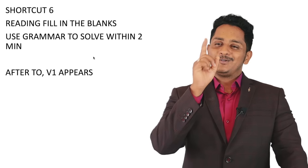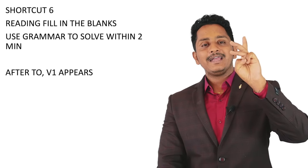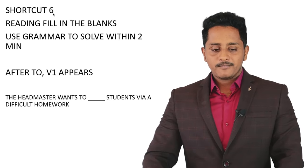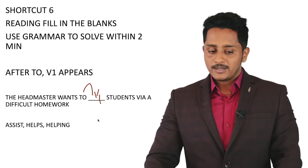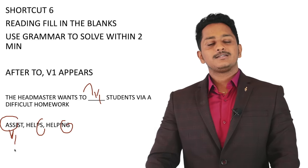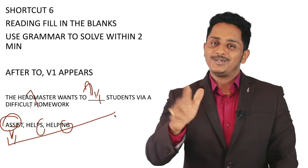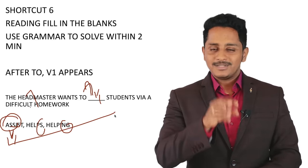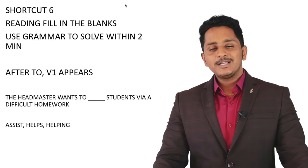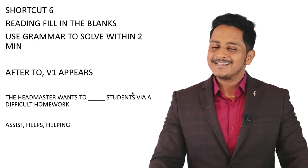Grammar shortcut number one: after 'to,' if there is a blank, it is always a verb one — present tense. Example: 'The headmaster wants to ___ students with difficult homework' — the answer must be a verb one like 'assist.' Helps, assisted, or -ing forms cannot come after 'to.' This rule covers about 40% of blanks.